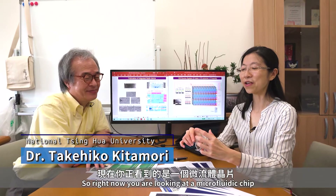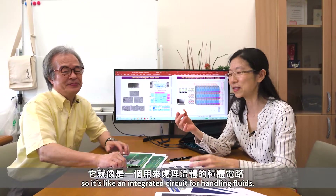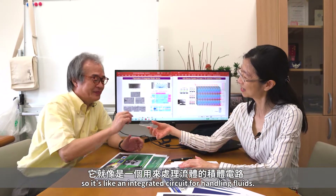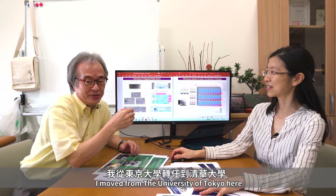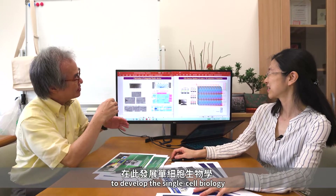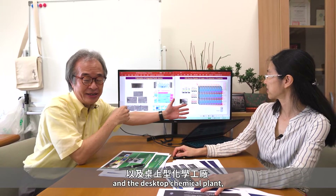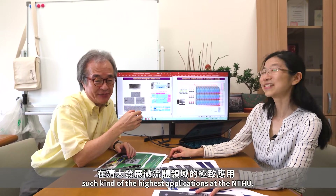Hi, welcome to our Micro and Nano Fluid Club. I'm Chi-Chen Chen. I'm Takehiko Kitamori. So right now you're looking at the microfluid chip — it's like an integrated circuit for handling fluids. I moved from the University of Tokyo to here to develop single-cell biology and desktop chemical plants, the highest applications at NTHU.